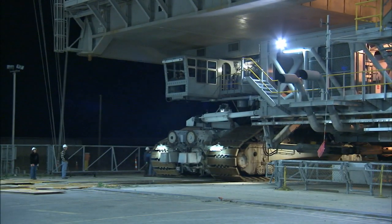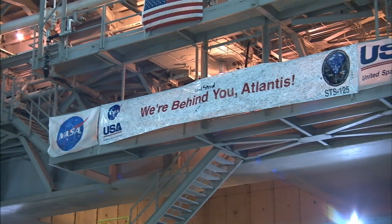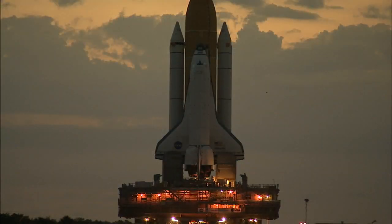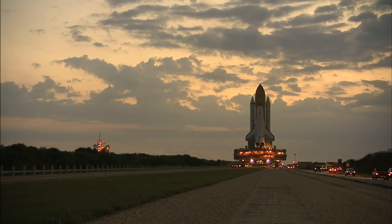When the vehicle is ready and the weather is right, the shuttle launch director gives the go-ahead to begin the move. Other than launch and landing, one of the most critical times for the vehicle is between the VAB and the pad, because there's no weather protection and there's no lightning protection.